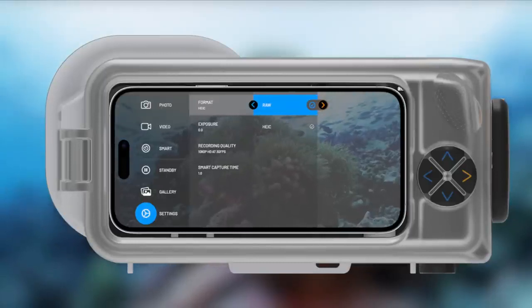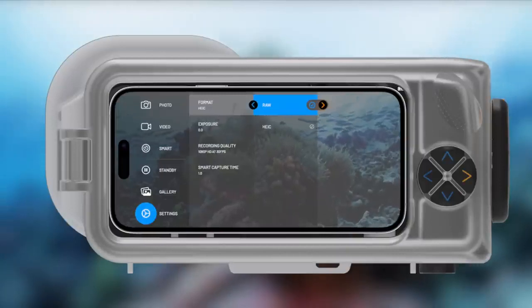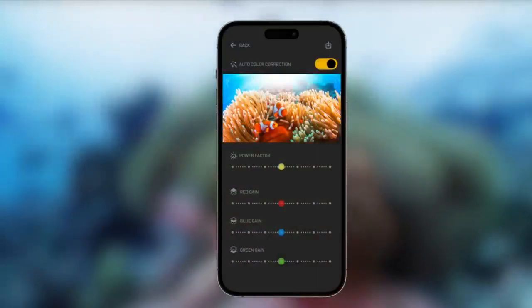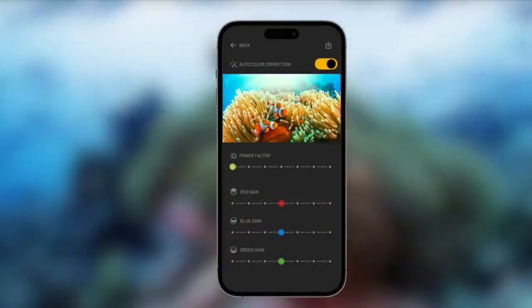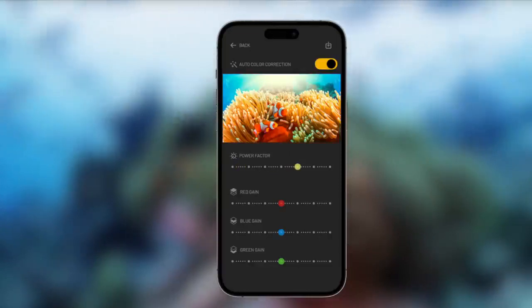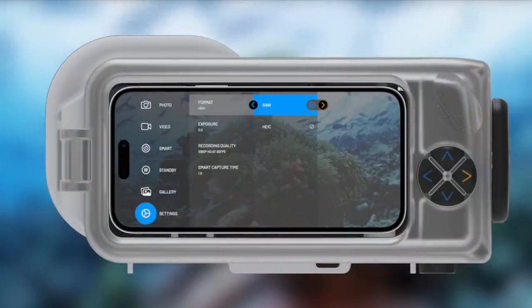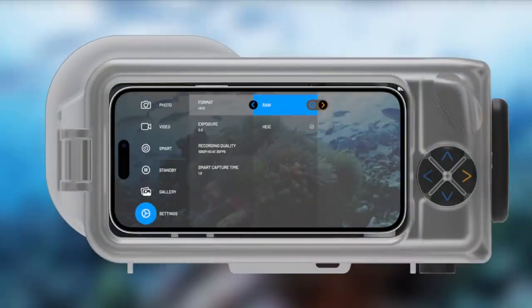For photographers who prefer full control and precise adjustments, the RAW format provides professional-grade post-processing tools. With RAW, you can tailor the color correction process to your exact preferences, achieving the highest level of customization. With Oceanic Plus Dive Housing, you have the freedom to choose between the two formats, empowering you to make the most of your underwater photography experience. Whatever you prioritize — convenience or full atmospheric control — Oceanic Plus has you covered.